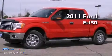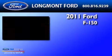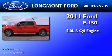This is a 2011 Ford F-150. It has a 5.0-liter eight-cylinder engine, an automatic transmission, and four-wheel drive.